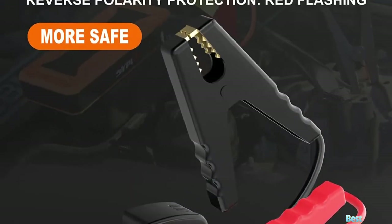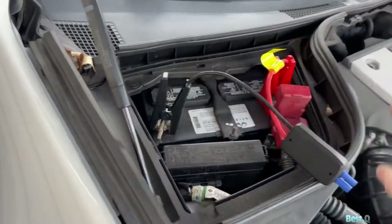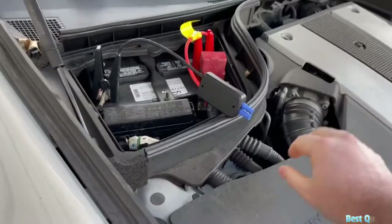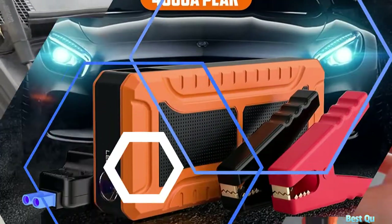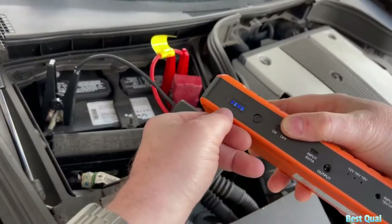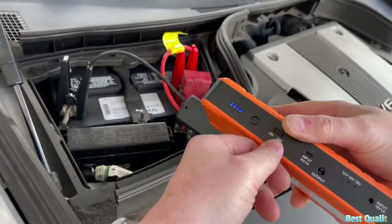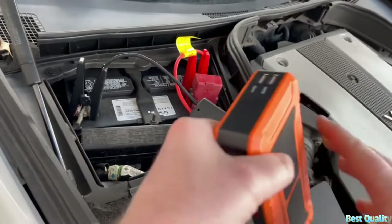This portable automotive car battery starter can start 12 volt cars, motorcycles, marine watercraft, ATVs, UTVs, SUVs, lawnmowers, yachts, boats, pickups, snowmobiles, and more.